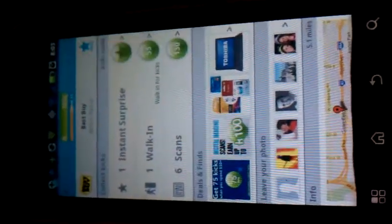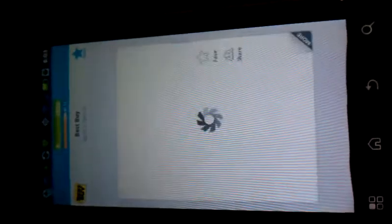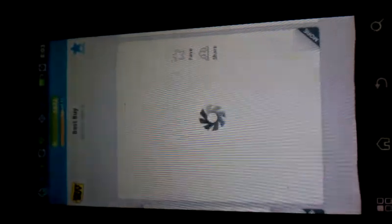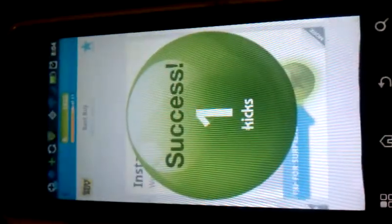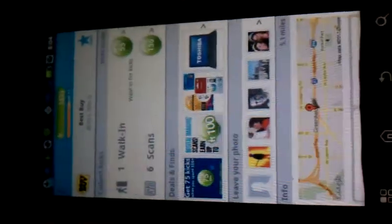Here, I clicked on Best Buy. Lucky me, there's an instant surprise. So you click the instant surprise, look at a couple ads, click your instant surprise. It has cute little sounds. So I got one kick just for clicking a button.